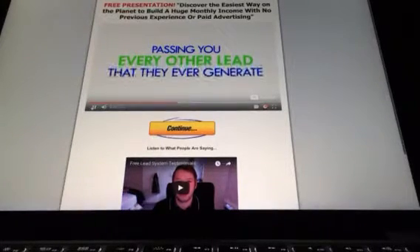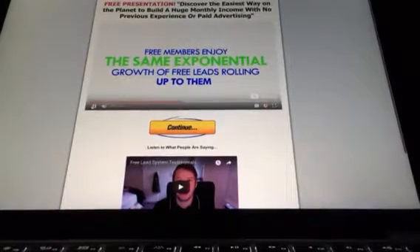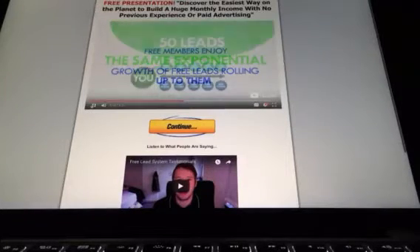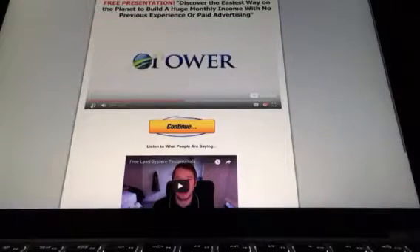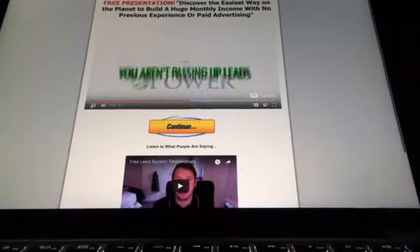You would now have 50 new people passing you every other lead that they ever generate. And it just keeps growing from there. Free members enjoy the same exponential growth of free leads rolling up to them, just like you do. The difference is, as a member of the Power Lead System, you aren't passing up any leads. Only free members pass up leads.